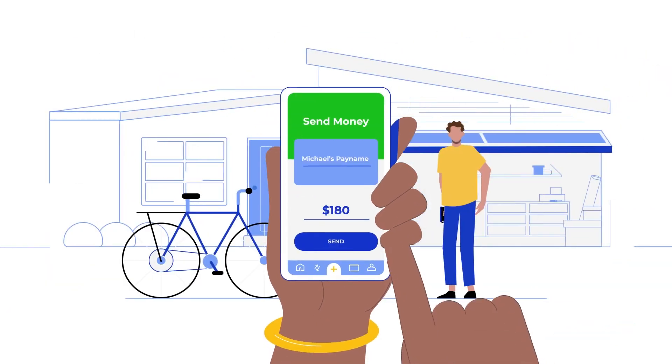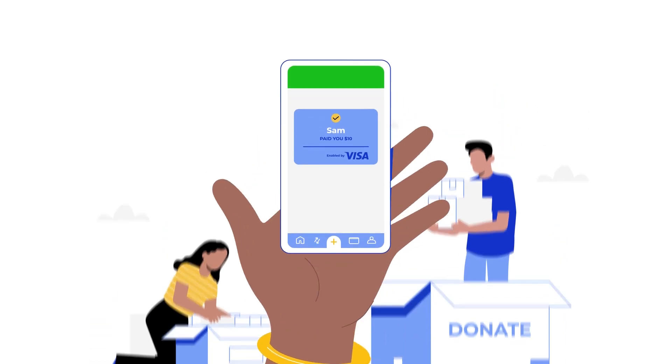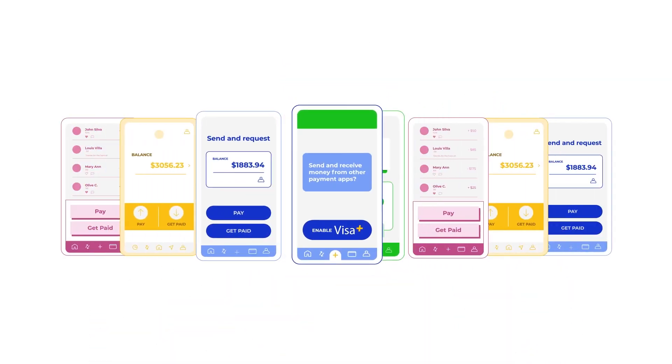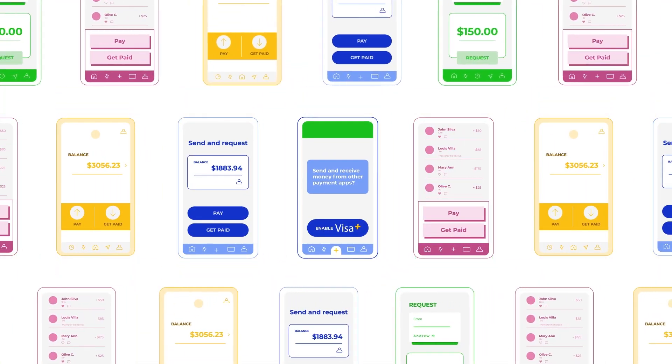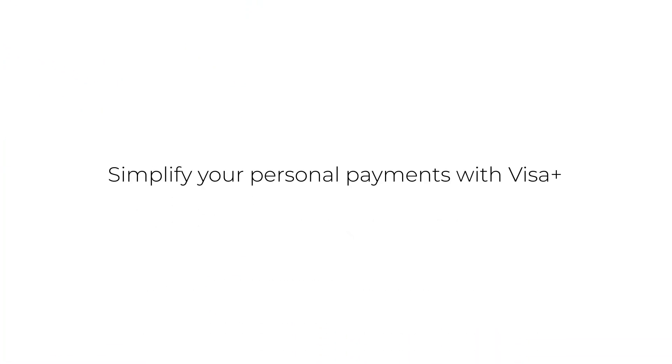So whether you're splitting the bill, paying for a bike, or collecting donations for a local fundraiser, there's now an easy, convenient, and secure way to send and receive funds between participating payment apps with Visa Plus. Simplify your personal payments with Visa Plus.